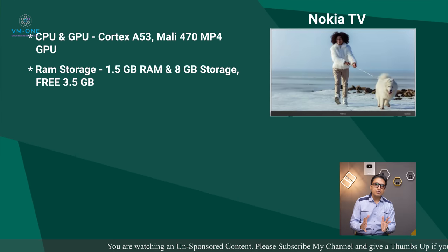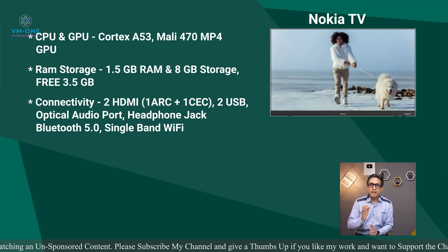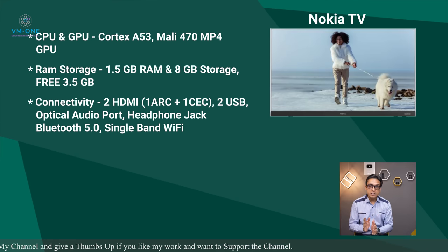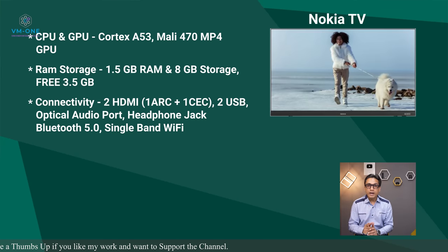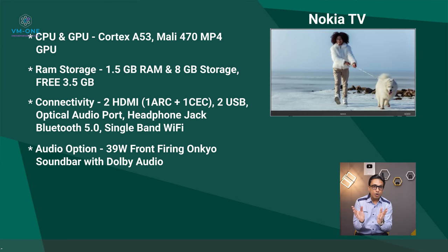In terms of CPU, GPU, RAM, storage, and connectivity options, Nokia TV stands out among all 43-inch Full HD TVs. For audio, the built-in soundbar is 39 watts, which sounds much better compared to other TVs that typically offer 20-watt audio. This is why Nokia is a compelling option in this budget and price range.